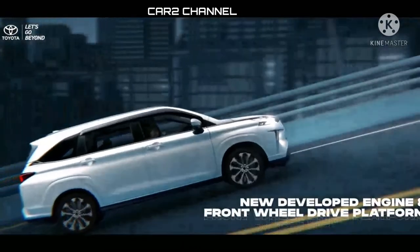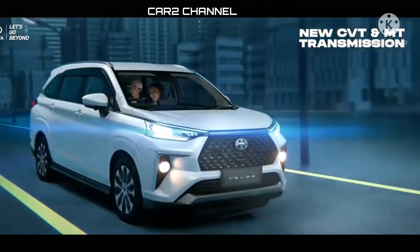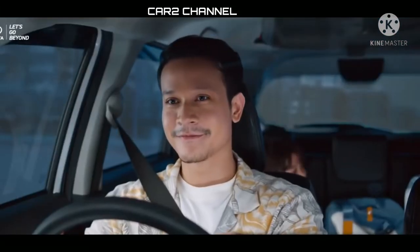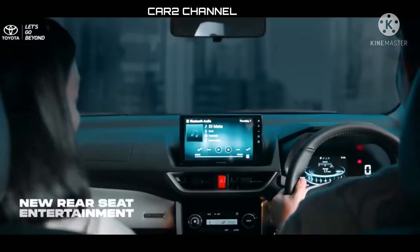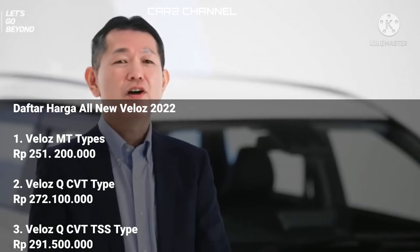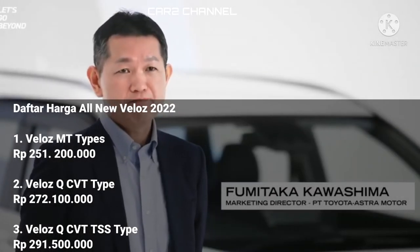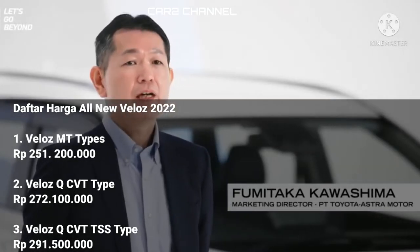Apa saja perbedaan fitur dan berapa selisih harga pada masing-masing tipe All New Veloz 2022? Dilansir toyota.astra.co.id, berikut daftar harga serta fitur pada masing-masing tipe All New Veloz 2022. Veloz tipe MT: Rp 251.200 juta rupiah. Veloz tipe KiCVT: Rp 272.100 juta rupiah. Veloz tipe KiCVT TSS: Rp 291.500 juta rupiah.